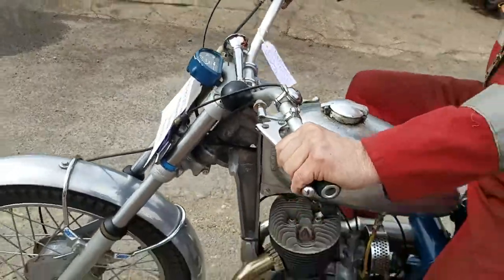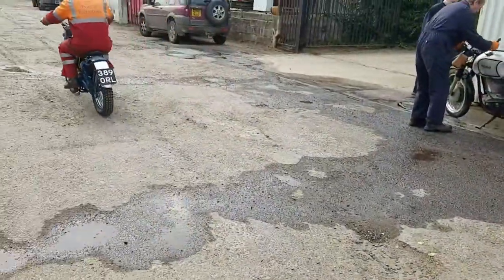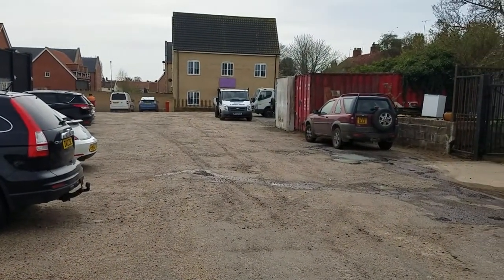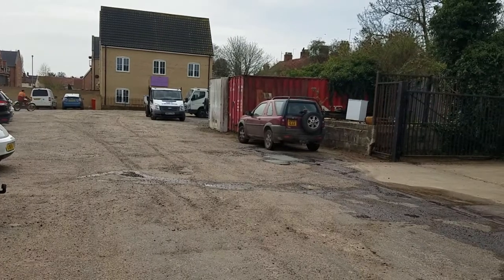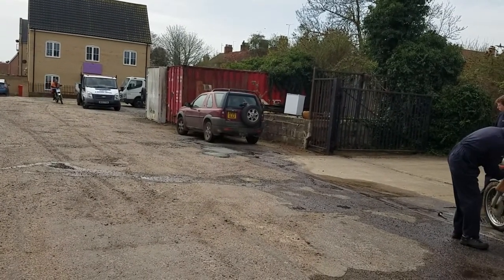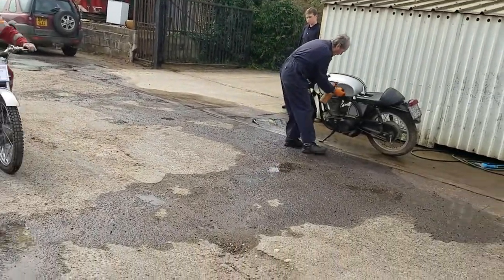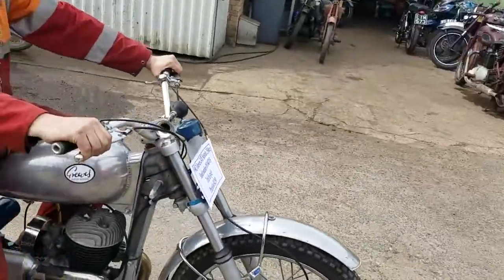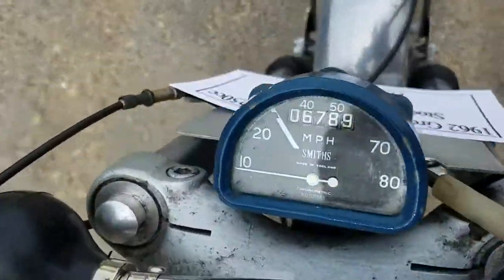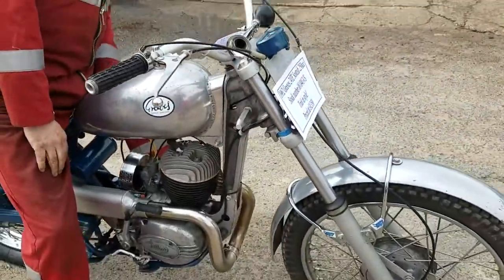Do you want to go for another ride then? Go and check. Yeah. Is that a yes? Yes it is. There we go. Good working speedo.